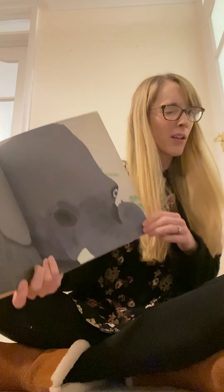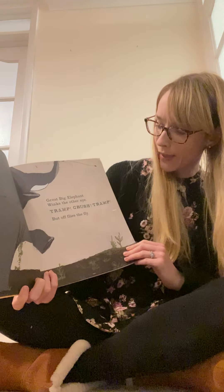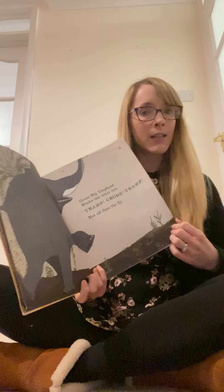There he is. Tiny little fly. Wink. Great big elephant winks the other eye. Tramp, crush, tramp, but off flies the fly. Oh, so the elephant didn't get him.